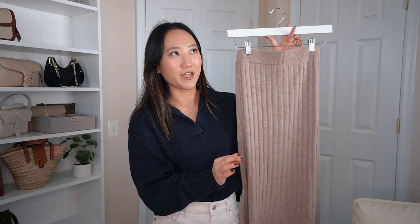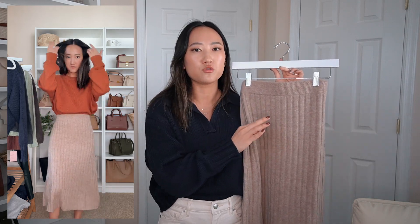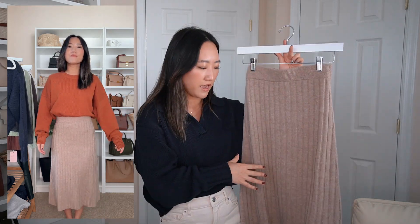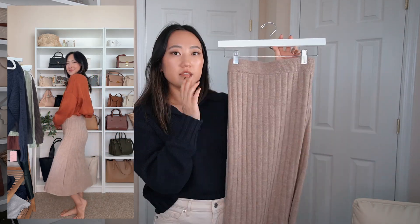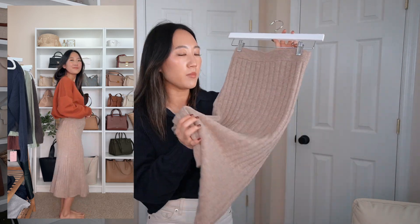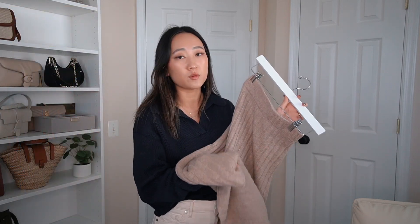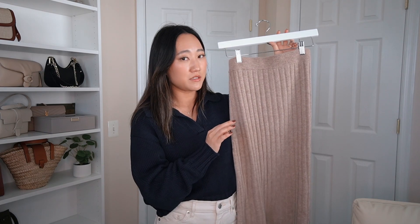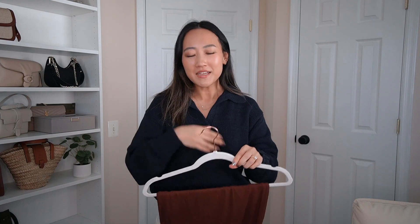Next is the Mongolian Cashmere Midi Skirt, and I love this color. It fits me super well — I got it in an extra small. There's no waist gap, which is a common issue I have with knit skirts. I'd say get your true size. The length is perfect, hitting right between my knees and ankles. It's crafted from 100% Grade A Mongolian cashmere — the quality is super nice, not itchy at all.